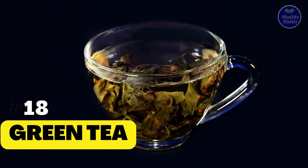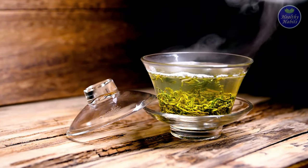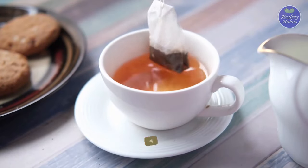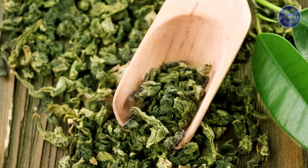18. Green Tea. Green tea is another good source of collagen-boosting substances. This is mostly because the drink contains a high concentration of phenols and other antioxidant properties. Phenols in particular have been said to have a beneficial influence on the effects of skin aging.